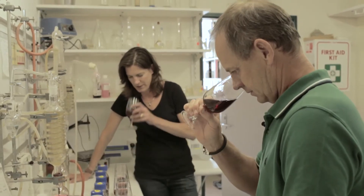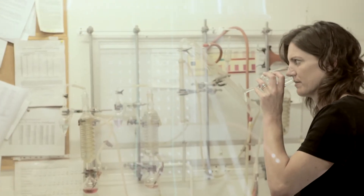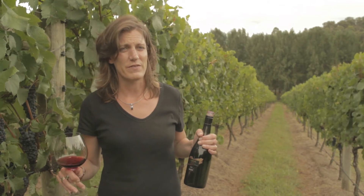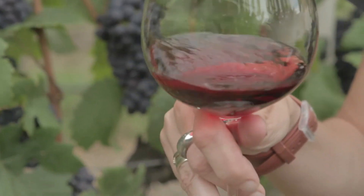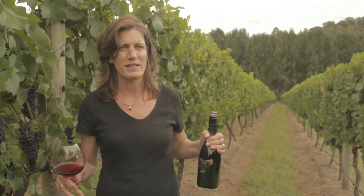What we're looking for when we make this wine is that combination of elegance, complexity, depth, but also longevity. So that's about the fruit flavour, the tannin structure, the acid structure, and the overall balance in the wine.